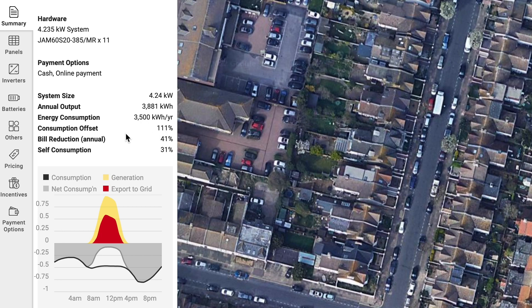If you look at the consumption offset, we're actually producing in total more electricity over a whole year than what we're using, but the bill reduction is only 41%. That's because the electricity that's getting produced is obviously when it's sunny during the day, and a lot of that is getting exported to the grid. At the moment in the UK, if you export to the grid you get paid less than what you pay the grid to buy electricity.